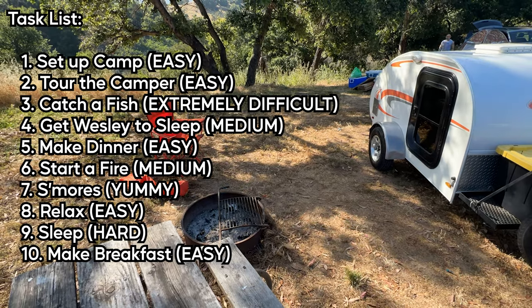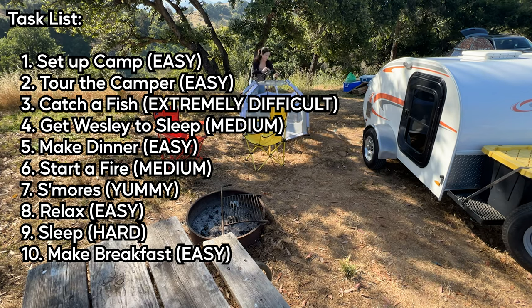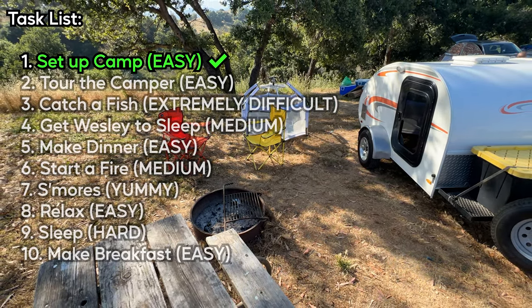The first thing we have to do is set up camp. This is one of the many tasks on our list to complete before we have to leave tomorrow. And if we don't complete all the tasks, then we've failed our first ever camping trip.